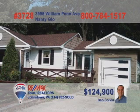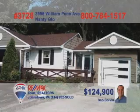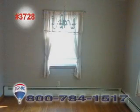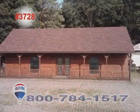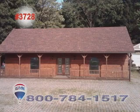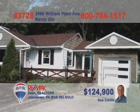Bob Colvin, Listing Specialist for the Bob Colvin team, presents this great two-for-one deal in Nanty Glo. The main residence is a beautiful three-bedroom ranch with hardwood floors throughout. The kitchen features wood cabinets and a dishwasher, while the living room stone fireplace is an absolute marvel. The bonus log building is perfect for operating your own small business with more than 1,200 square feet of space. Call a buyer agent to learn more.